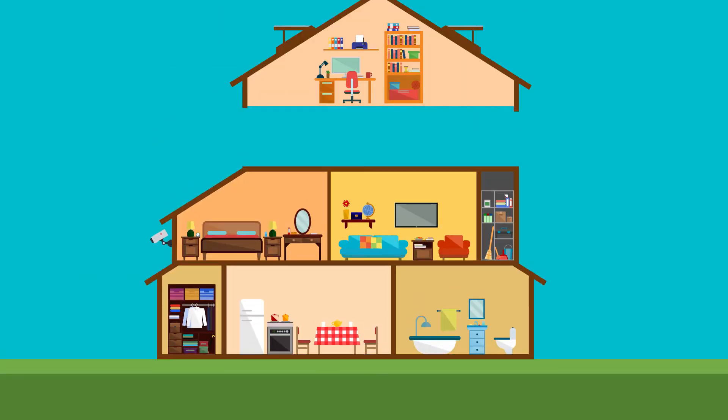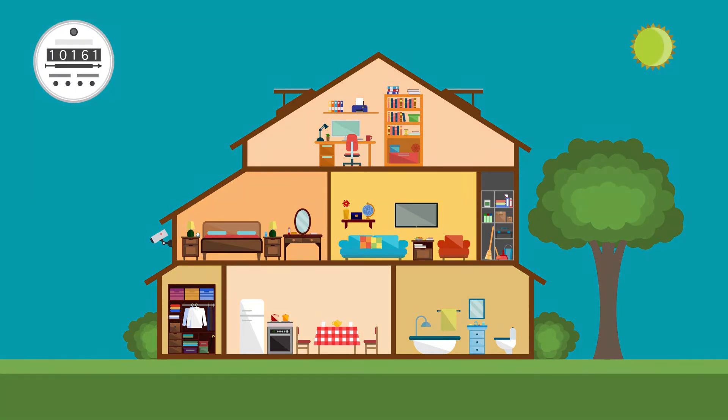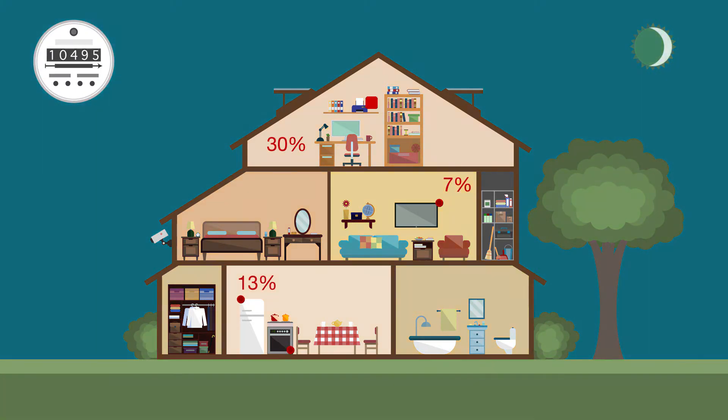Let's look inside a home. Whether you realize it or not, devices consume power even when they're in sleep or standby mode. In household appliances, standby power typically constitutes 12 to 18% of the total household energy consumption.